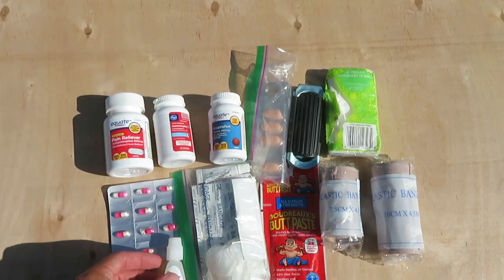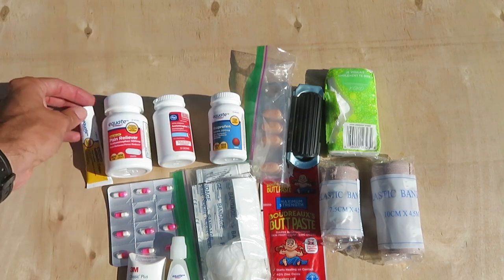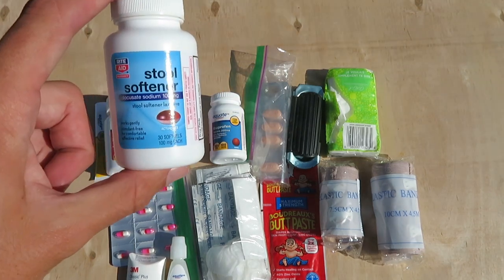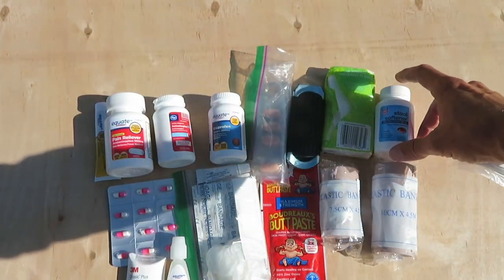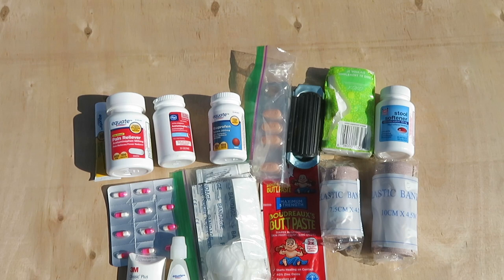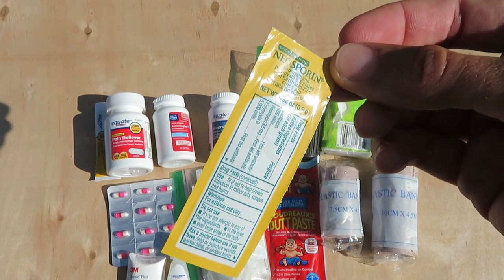A slightly larger elastic bandage. Eye drops. Ear plugs. Neosporin and the generic equivalent of Neosporin. Stool softener, because that is not a problem you want to have when you're out camping or out on the road. Another little single-use thing of Neosporin.